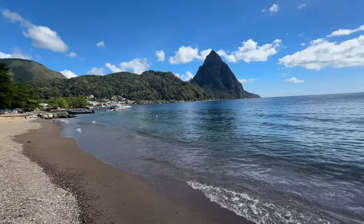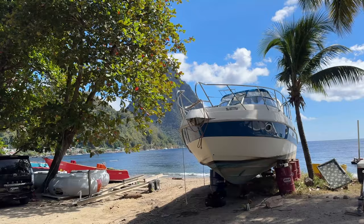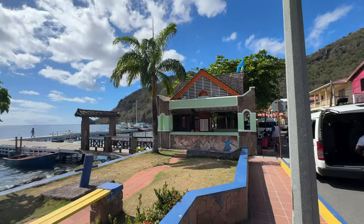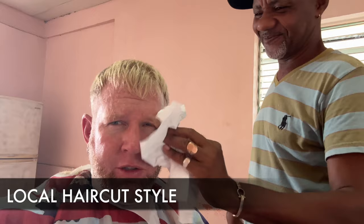I consider Soufriere to be the heart and soul of Saint Lucia, especially since it's close to the Pitons. There's a lot going on here and it's not too overwhelming, which is really nice. There are two airports on the island — one in Vieux Fort, about an hour and a half away, and one in Castries, around two and a half hours away.